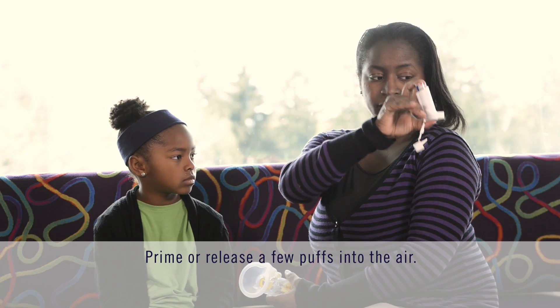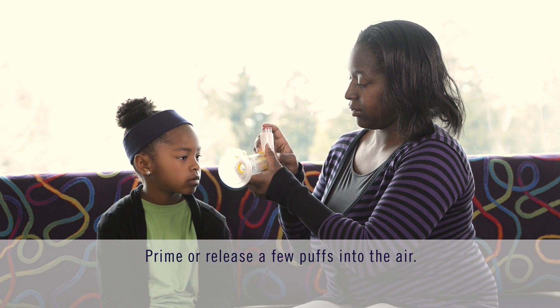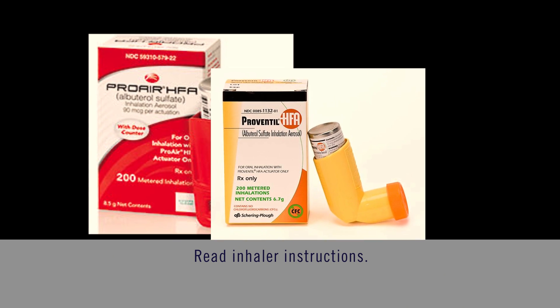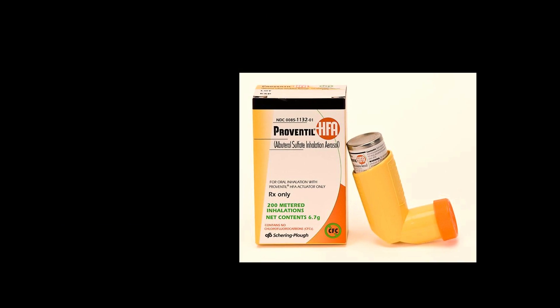If the inhaler is new or has not been used for a few days, a few puffs should be released or primed into the air. Just follow the instructions that come with the inhaler. Each inhaler is different and it's very important that you read the instructions that come with your inhaler to know the specific details of your child's inhaler. If you lose these instructions, ask your pharmacist for information.